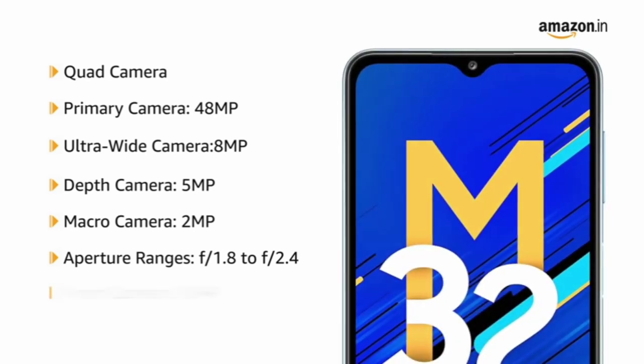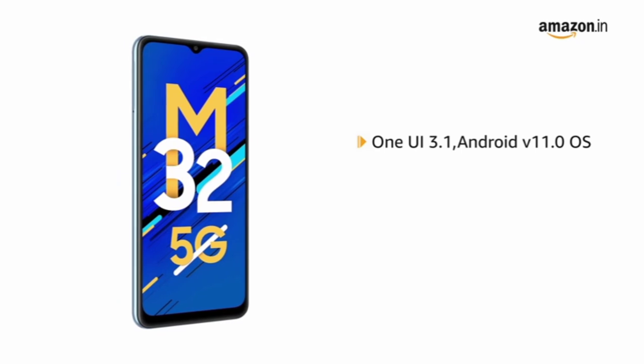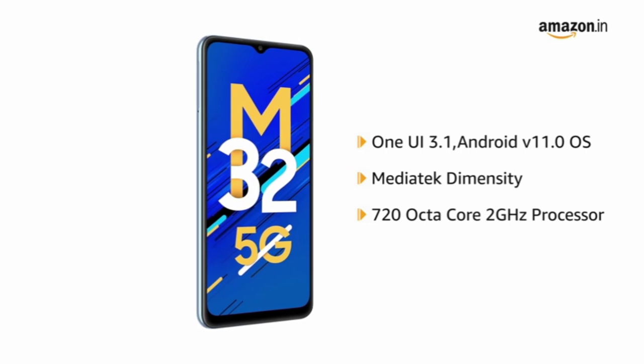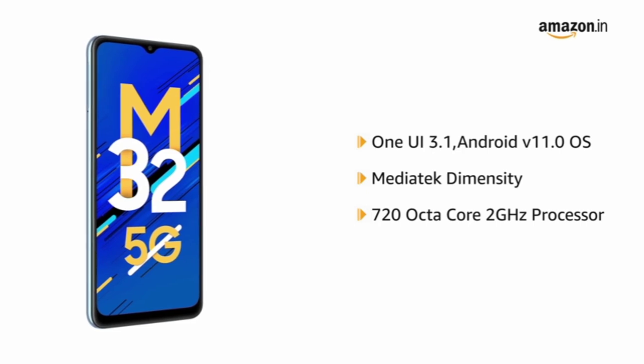It also has a 13MP front camera. The phone is powered by One UI 3.1 on Android 11.0, with a MediaTek Dimensity 720 octa-core 2GHz processor and the widest 12-band 5G support for a true 5G experience.